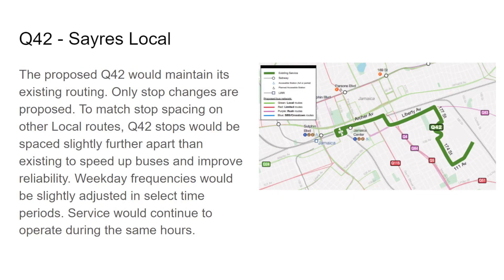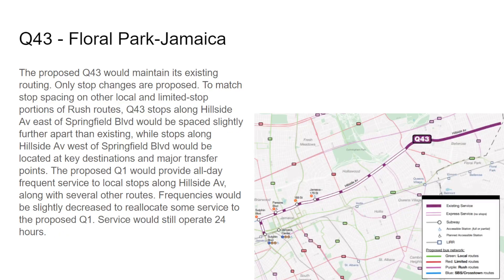The Q42 remains the same — a few stops will be removed and weekday frequencies are slightly adjusted in some time periods, operating the same hours. The Q43 will only stop at major transfer points west of Springfield Boulevard — stops at 212th, Springfield, Francis Lewis, 188th, 179th, 169th, 164th, Parsons Boulevard, Sutphin, and Hillside, and Jamaica Long Island Railroad.